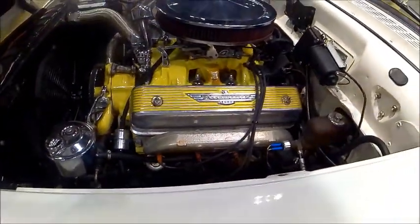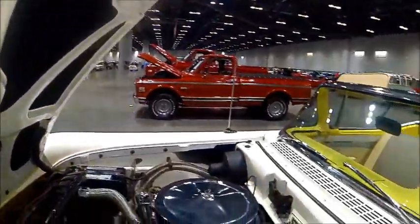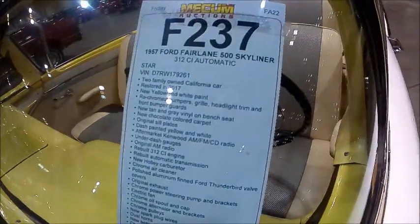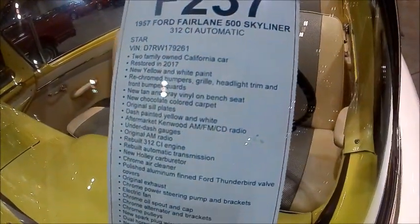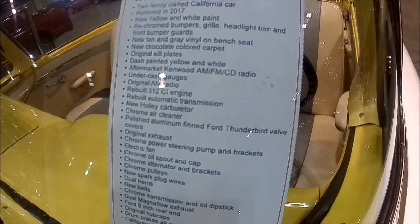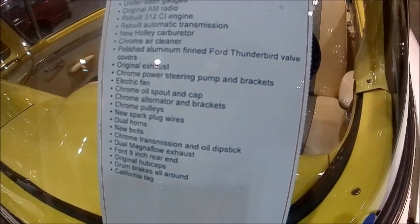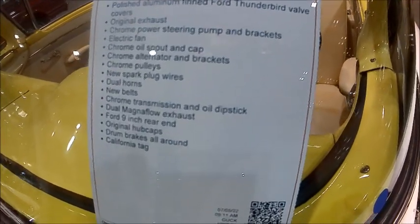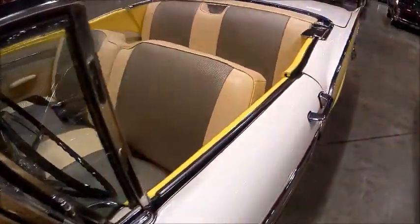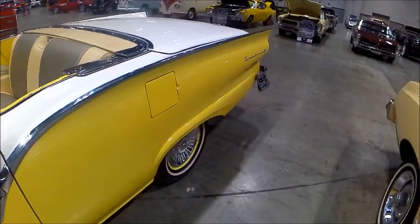The car is up for auction in Orlando at the Orange County Convention Center, with Mecum as the auctioneer. Here's a list of all the extra things that have been done to the car — very extensive. It has a very vivid yellow and white combination, and I'm pretty positive that's a brand new interior.